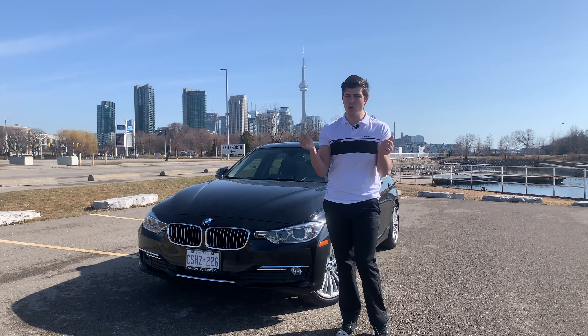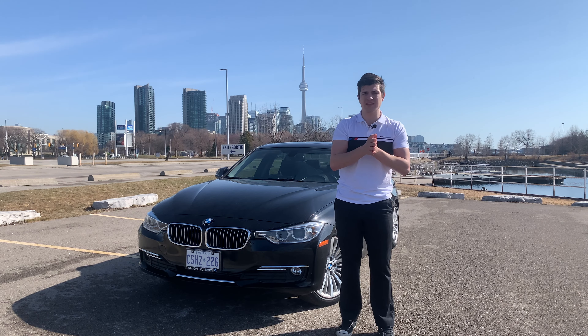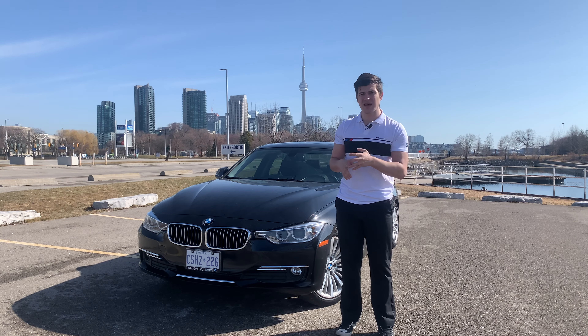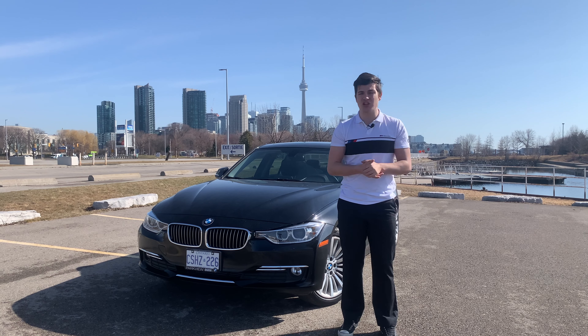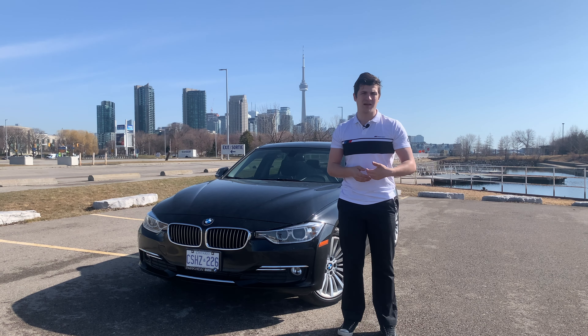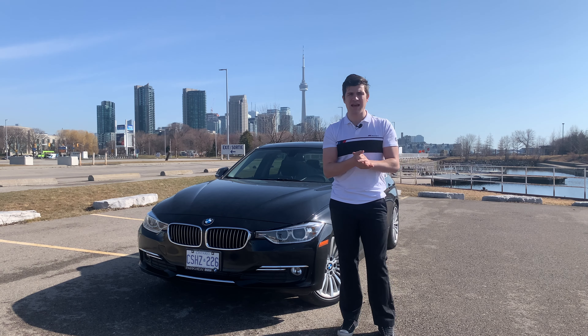I don't believe in third-party warranties anyway, just because I've heard some horror stories of when you actually go to claim it, they don't want to pay. They're kind of like health insurance — if they can do anything they can to get out of paying you, they will. It's always a pain to get a third-party warranty to pay for something like a transmission failure. If you are getting the manufacturer extended warranty from BMW itself, I do recommend those, especially as a client advisor, but I don't believe in any third-party warranty.